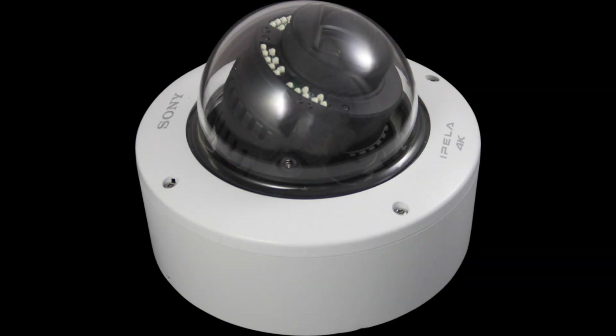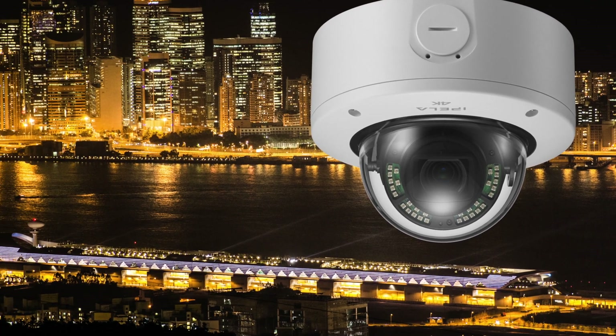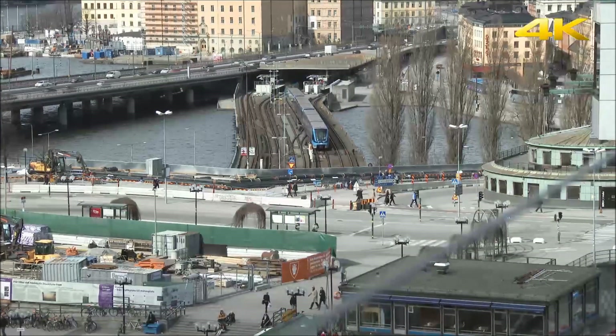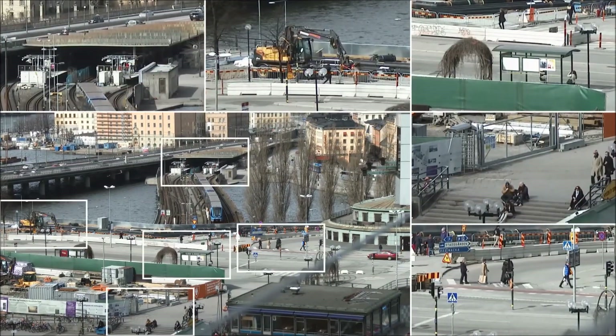In order to swiftly respond to different environmental factors such as weather and lighting conditions during day-to-day recording, the SNC-VM77-2R will automatically choose picture settings for the best image quality under any circumstances.